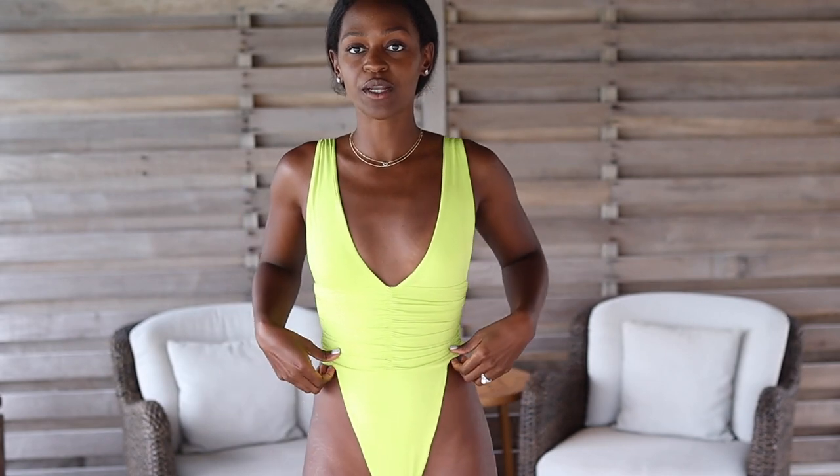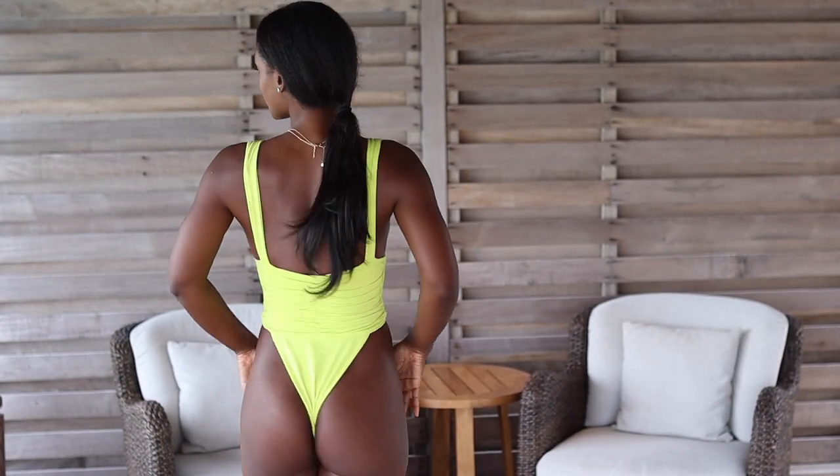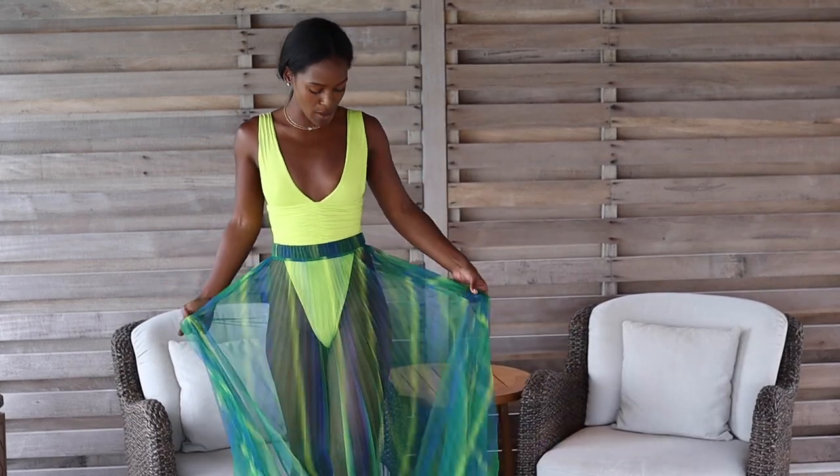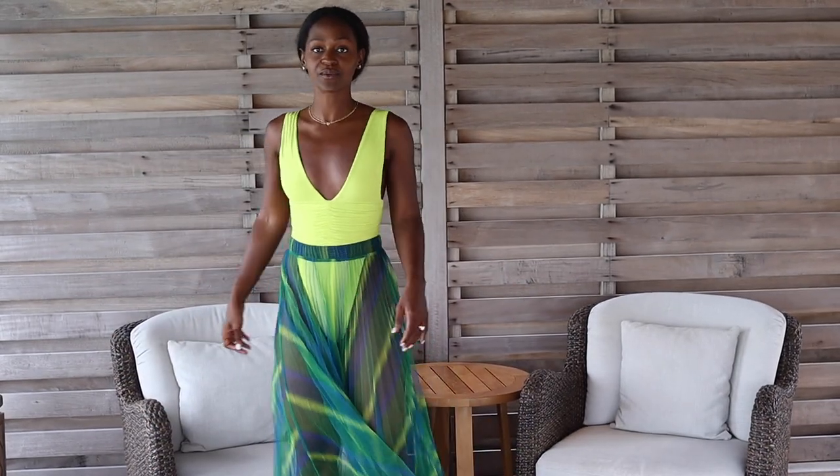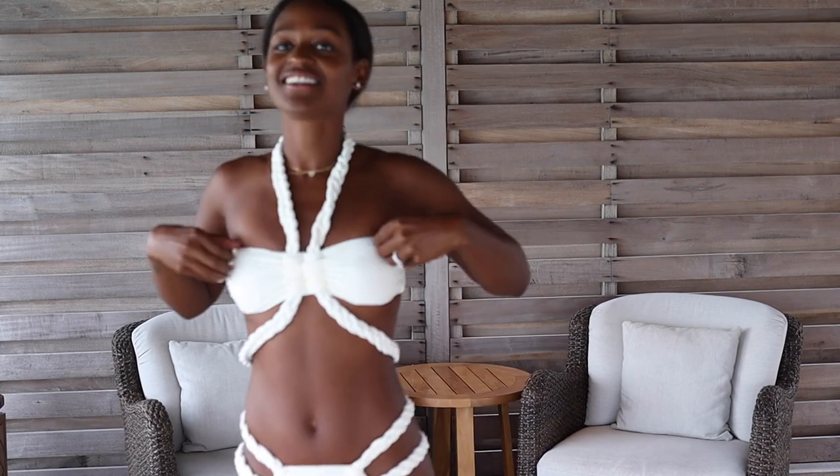The first piece is what I already have on — this lime green one-piece swimsuit. I've got a skirt cover-up to go with it. It's like a mesh skirt in these ocean colors, just so pretty. They complement very well. The swimsuit has ruching detail — so cute. It's from Riot Swim and I'll leave all the links below.